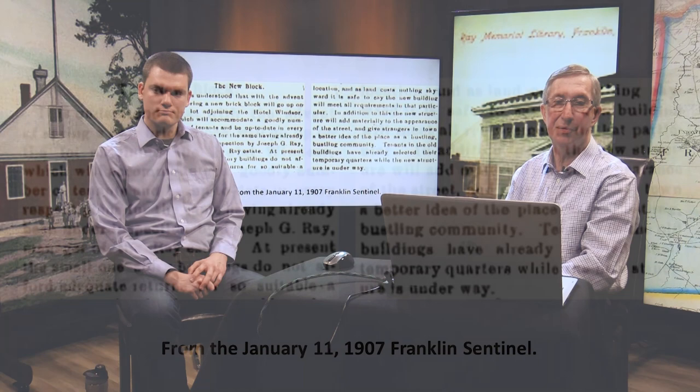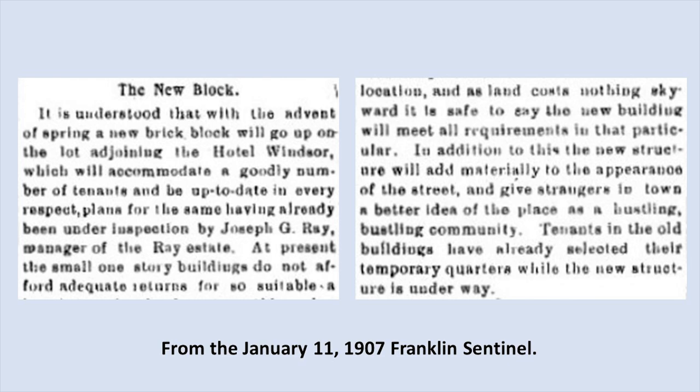In 1907, a new brick block was going to go up on the lot adjoining the Hotel Windsor, to accommodate a goodly number of tenants, under the inspection of the manager of the Ray Estate, Joseph G. Ray. This Joseph G. Ray was the son of Edgar and Margaret Ray, not to be confused with his great uncle who was also named Joseph Ray, one of the two founding brothers of the Ray fortune in the 1830s and 1840s.